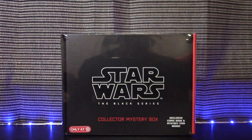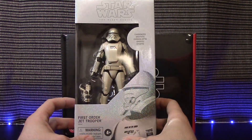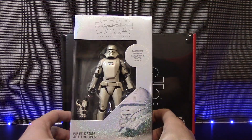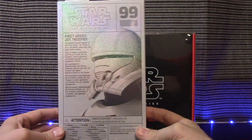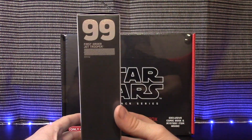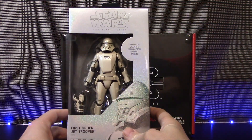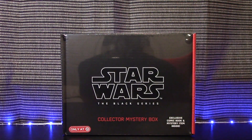Last but not least — I picked up about three or four of these — the First Order Jet Trooper, which has a very cool box and a very cool pearlescent paint job. It also comes with a gun. This is probably my third favorite in the wave. The box just looks amazing in the light — it has like a rainbow effect — and on the side there's silver coloration with a rainbow effect as well. The number is 99, so this is actually wave 23 I believe.